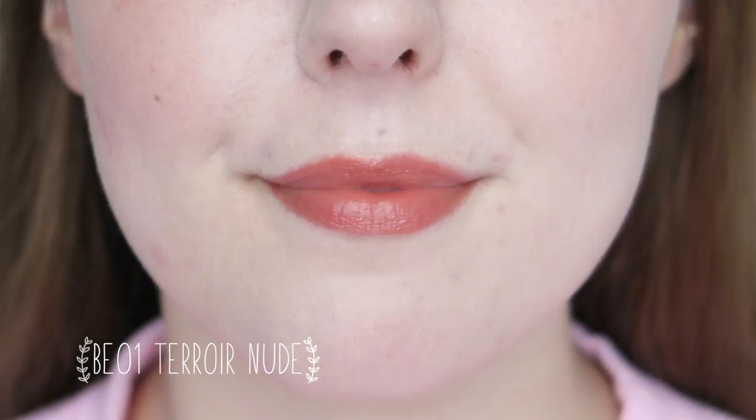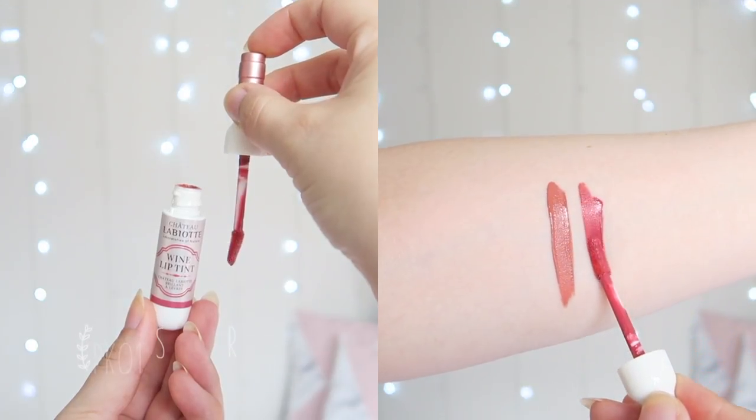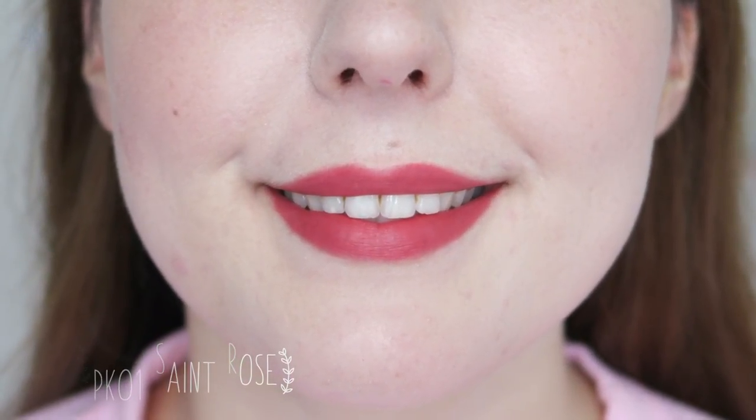This is the lighter shade in the range, but even a thin layer colours my lips perfectly. PK01 Saint Rose is a beautiful dusty rose shade. This is actually my favourite shade in the range — the perfect dusty rose for everyday wear. It's not a My Lips But Better shade, but I find that it matches well to the majority of my outfits. These tints dry down to a lovely soft matte finish, but are not smudge-proof or kiss-proof like the product description says. I do recommend exfoliating any dead skin off before application for a beautiful finish.